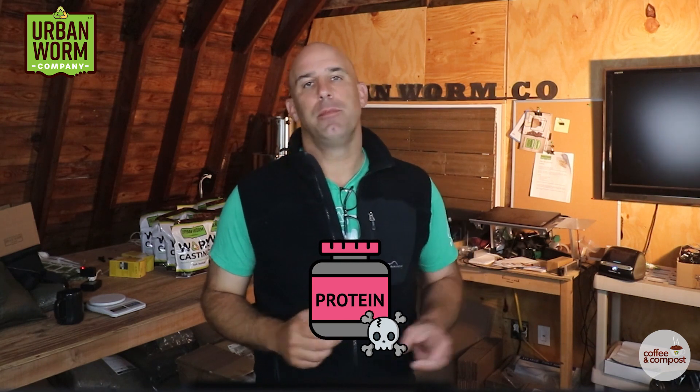Are your worms suffering from bloated bellies or bursting intestines? It may be protein poisoning, a really nasty problem that could destroy your worm population. We'll talk about how to identify and prevent protein poisoning on today's short episode of Coffee and Compost. My name is Steve Churchill, and this is the Urban Worm Company.